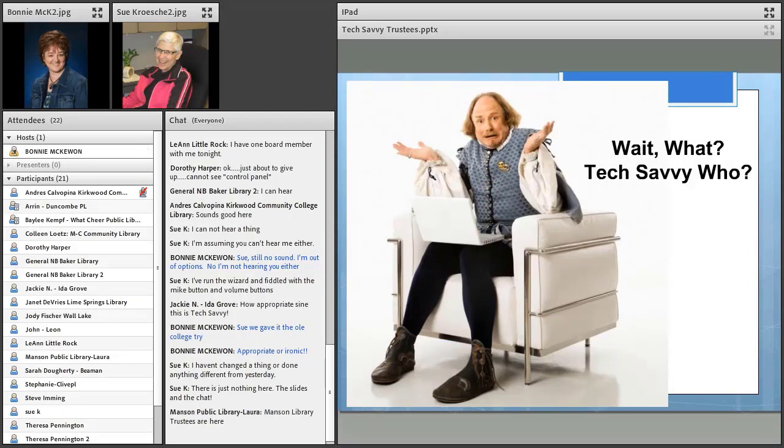As Shakespeare once said, there's a method to my madness — and there is, for me as well, a method to my madness in putting this program together. As the session description said, I'm really not expecting any board to have a group of IT specialists. I also don't expect trustees to be power users of technology. What I am looking for is just the urging and encouragement for library boards to push themselves a little bit farther along this tech-savvy trail.